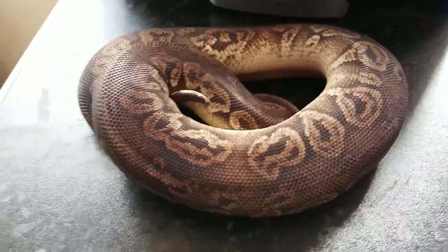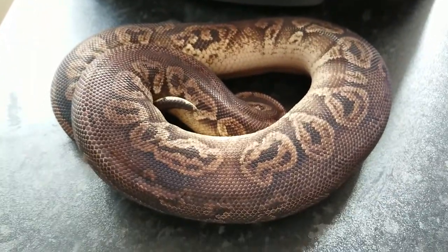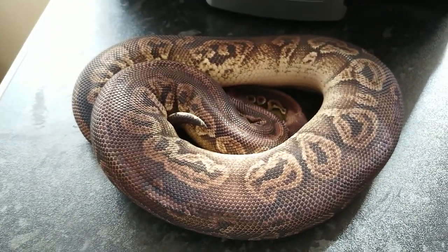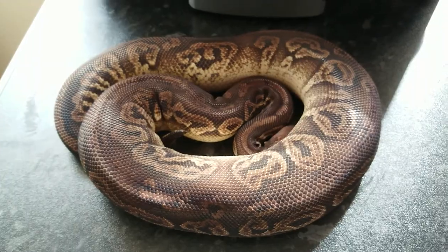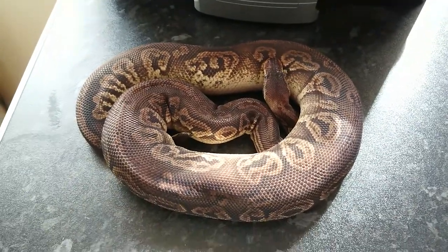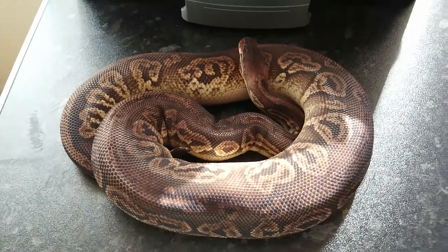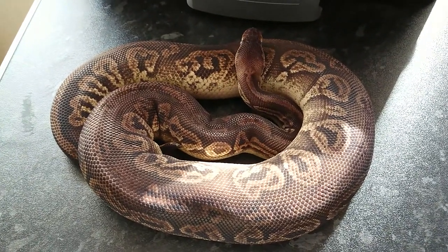Another one that's going into shed — I swear they like to do synchronised shedding on me. This is our Black Pewter possible Window Granite female. Now Window Granite is a new gene that's come about — there are only a select few people working with it and not a lot is known about it at the moment. I do know that it works well with Calico and Yellow Belly combinations. She's 1,450 grams now, so next season for Madam. No idea what to put her with — possibly a Sugar combination. That's our Black Pewter possible Window Granite female.